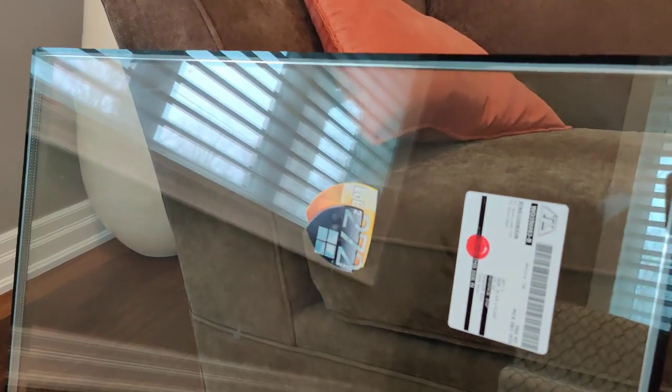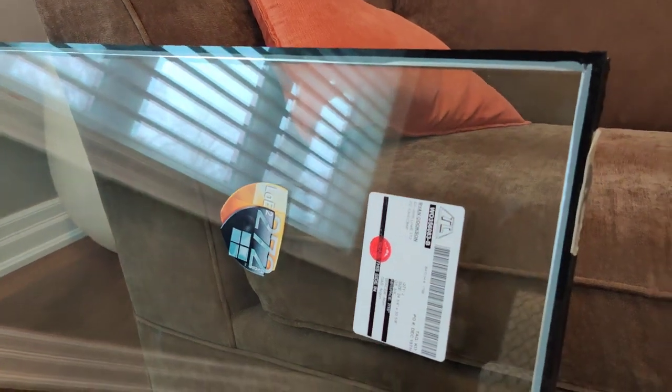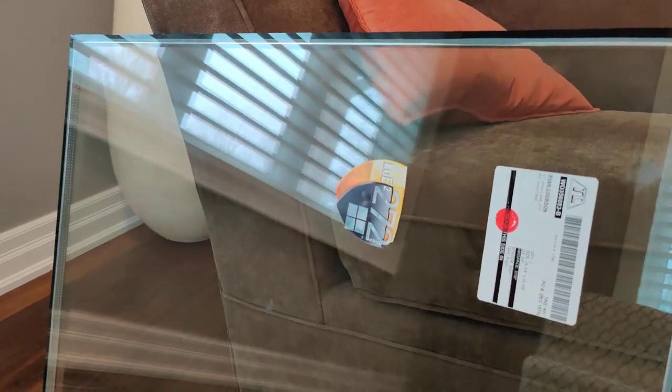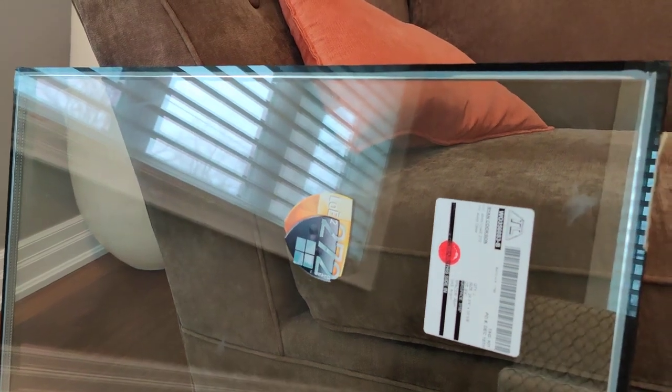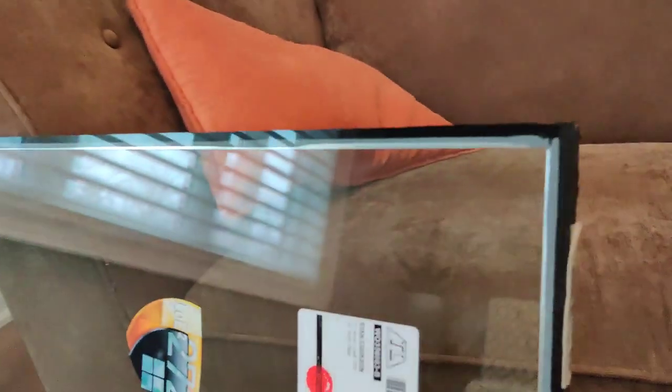Hello everyone, real estate agent friends. I'm installing a window in a house here and I thought I'd do a quick video to show you what a date stamp is on the spacer bar. It is required by law in Ontario to have a date stamp on a spacer bar.